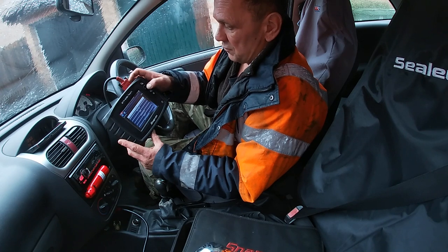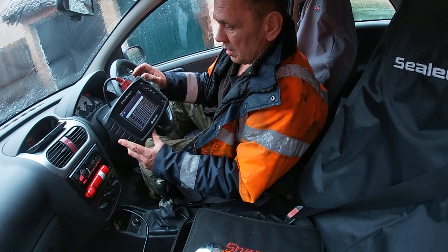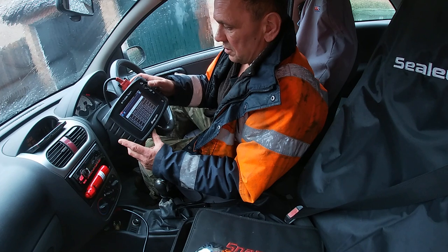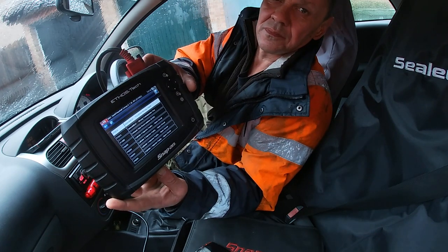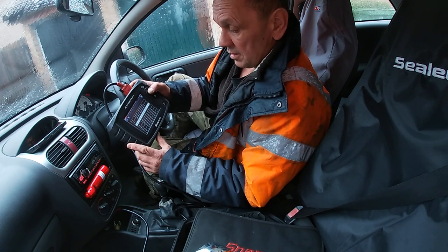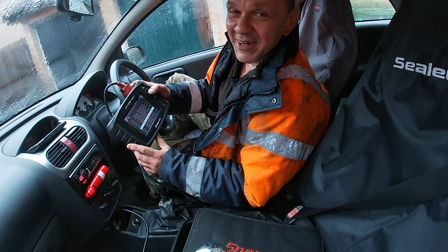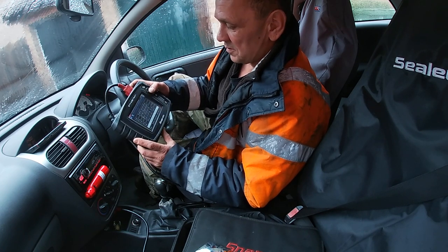I did actually go in this before and — oh my god, look at this — there's a whole load. Immobilizer, immobilizer, wrong signal, wrong transponder key, EGR, cylinder one, two, three and five. Looking at a five-cylinder motor — open circuit on all of them.